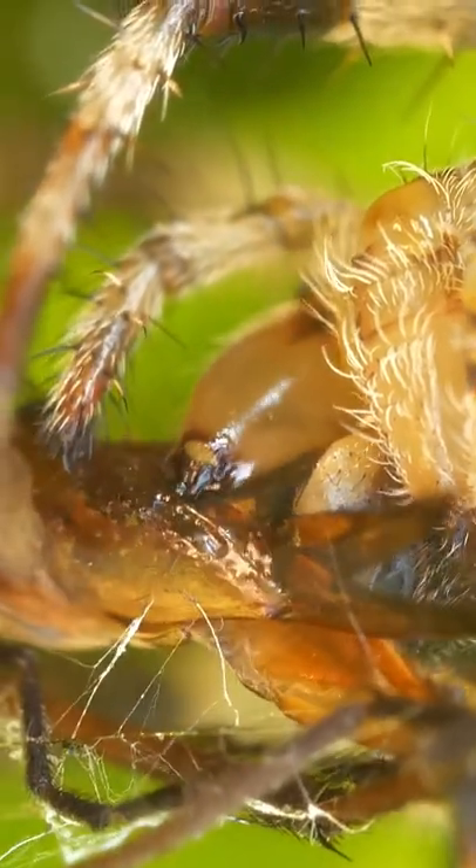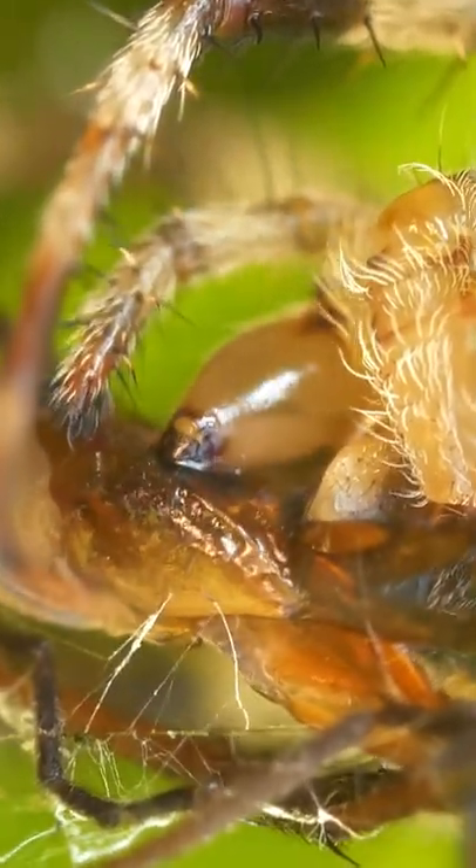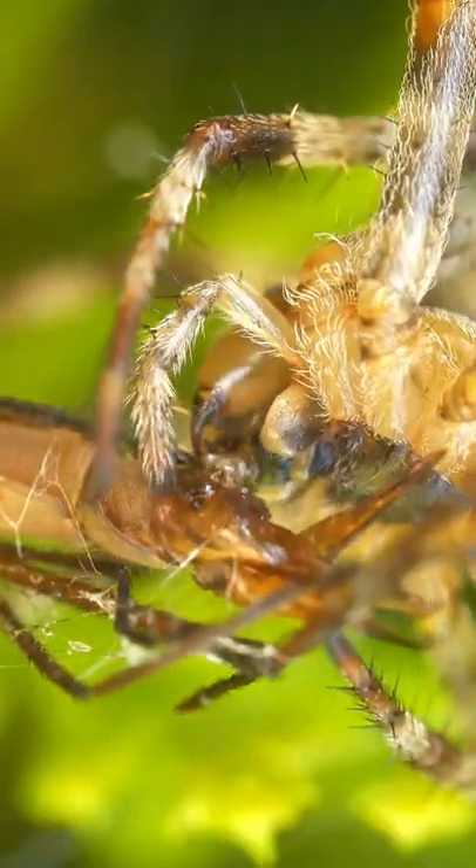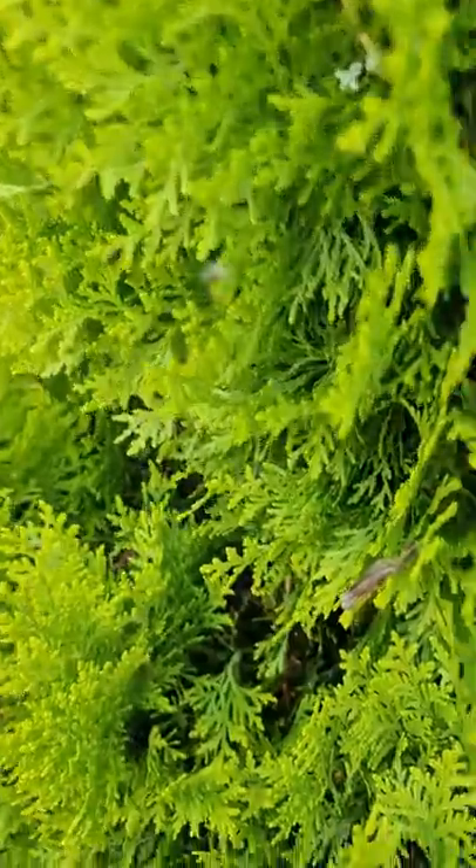The further it goes, the more interesting it becomes. The venom of the spider digests the body of the mosquito from the inside, and the spider literally chews on it with its fangs, squeezing and drinking all the juices out of it.